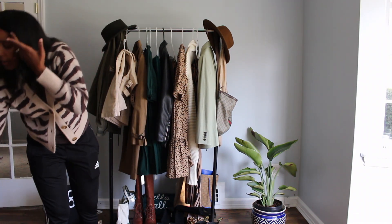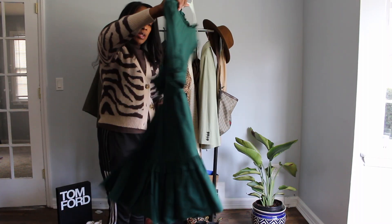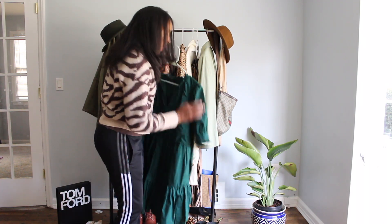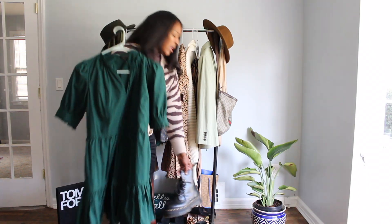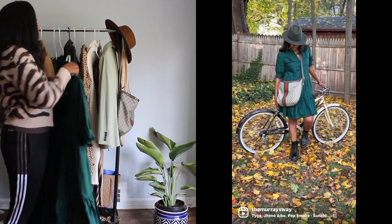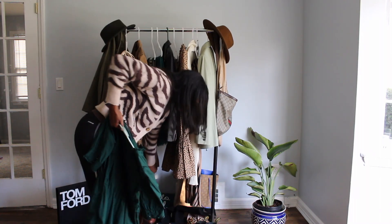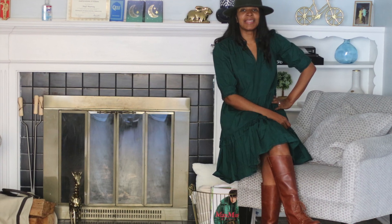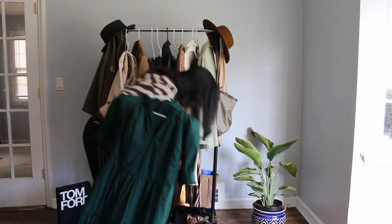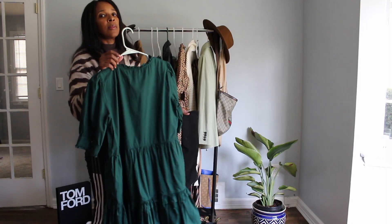Next on the rack is the jade poplin dress. I styled this with three different pairs of shoes. First I wore my Doc Martens — really fun, casual look with a moto jacket. Then you can also wear it with riding boots and tights to jazz it up a little, change up the color. And last I wore my knee boots with the dress. So many different ways you can style your clothes and have a new look.